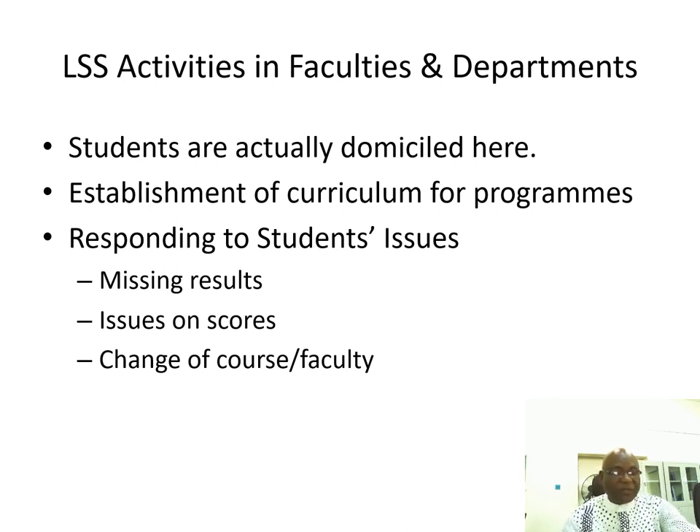Issues on scores: if a student has a low grade and feels they should have done better, they have the opportunity to call for a reassessment of their course. Issues concerning change of course and change of faculty are also handled in the faculties and departments.